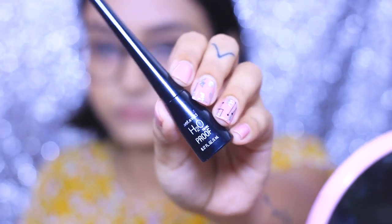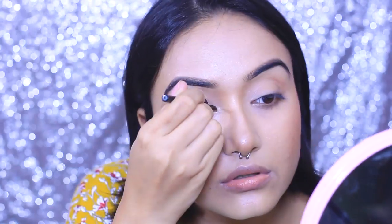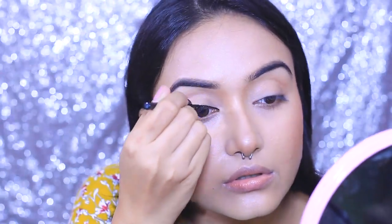For my eyeliner, I'm going to use this Wet and Wild H2O Eyeliner. This is a really good eyeliner — it doesn't budge or melt, and it's super black in just one swipe. I love this eyeliner.